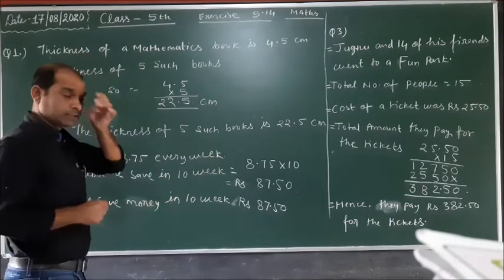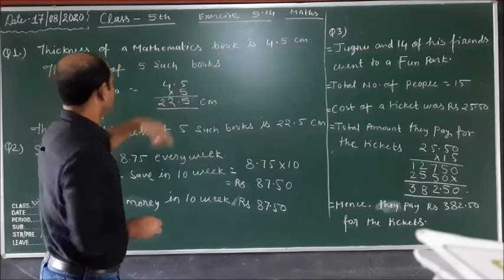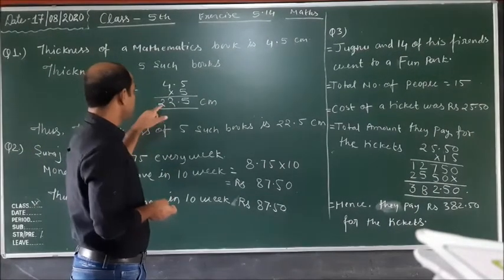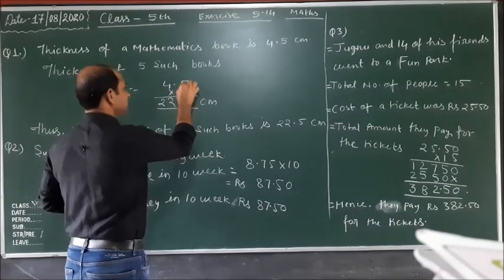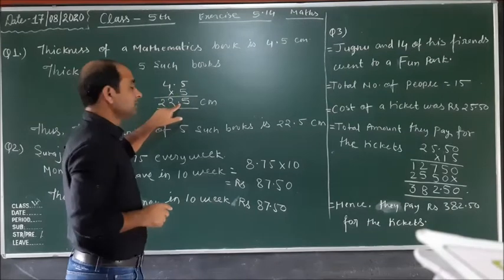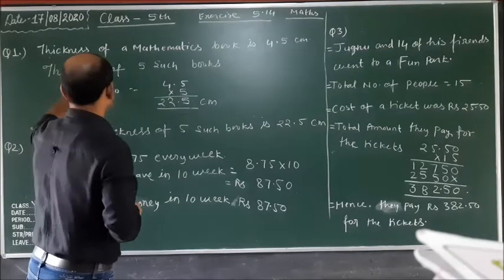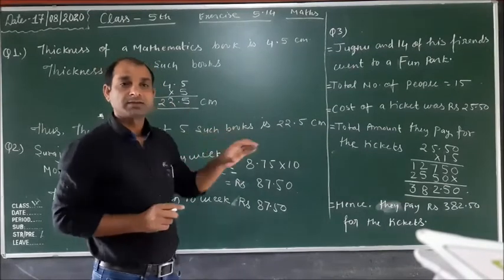So we do multiplication here: 4.5 multiplied by 5. 5 fives are 25, carry 2. 5 fours are 20, plus carry 2 equals 22. That gives us 225. There is one digit after the decimal, so we place the decimal to get 22.5. The answer is 22.5 centimetres.